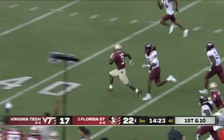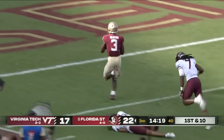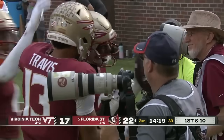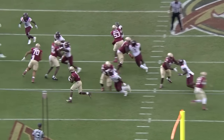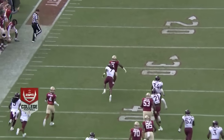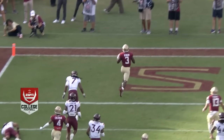Benson goes north-south. Benson takes it to the house — 62 yards back at you. 'You don't think we can just throw the football? We'll just go ahead and unleash Trey Benson on you and he's gonna take it to the house. You want an answer? There's your answer.'